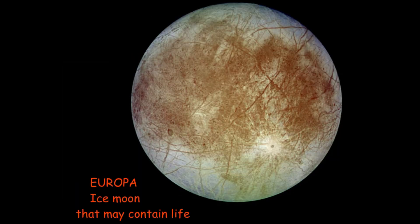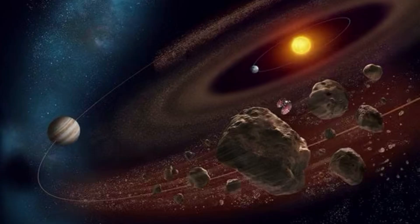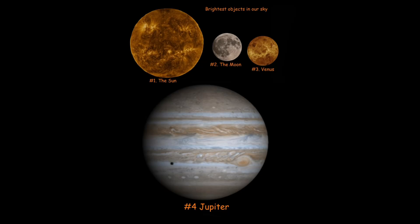Callisto is the most heavily cratered object in the solar system and is slightly smaller than Mercury. Europa might have an ocean that could contain life. The Jupiter Trojan asteroids follow Jupiter around the sun because it acts as an asteroid vacuum, drawing objects to it and saving Earth from collisions — like it did with that comet a while ago.